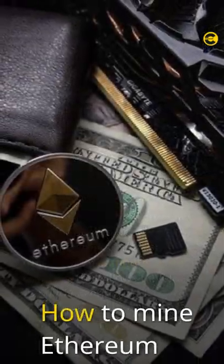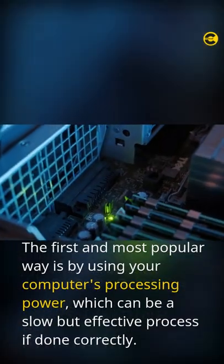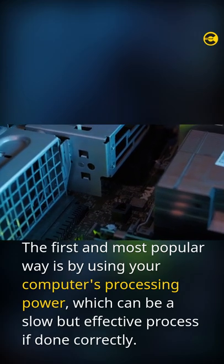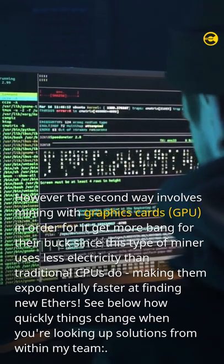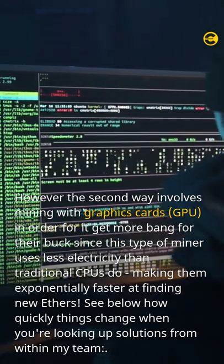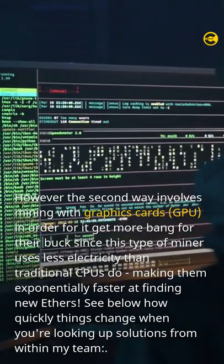How to mine Ethereum? There are two ways to mine Ethereum. The first and most popular way is by using your computer's processing power, which can be a slow but effective process if done correctly. However, the second way involves mining with graphics cards, GPUs, in order to get more bang for your buck, since this type of miner uses less electricity than traditional CPUs do.